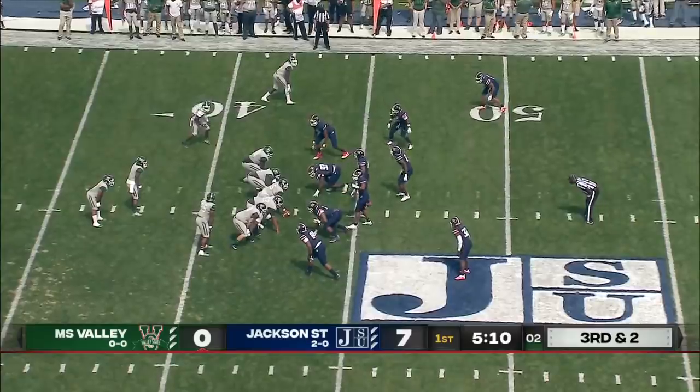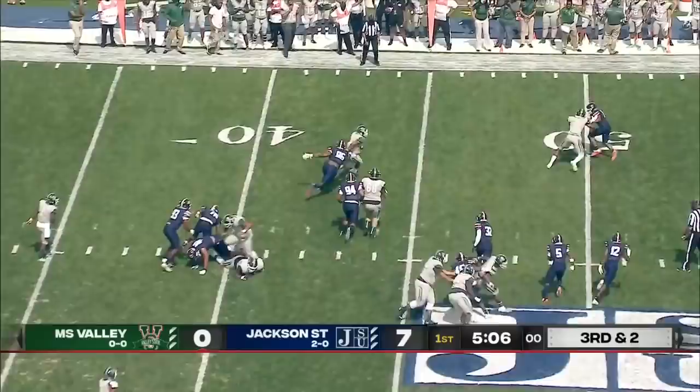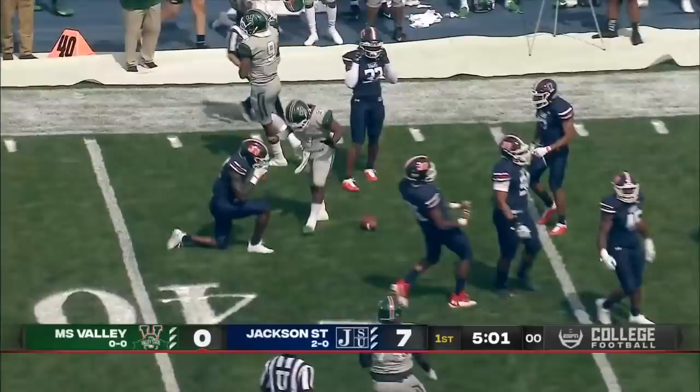3rd and 2 now for the Delta Devils. Handoff. Slips through one tackle, breaks free on the outside. A big gain for Caleb Johnson. It's a matter of time before they become consistent winners in the SWAC.